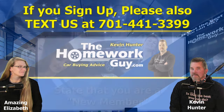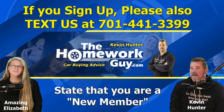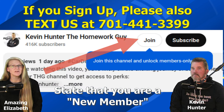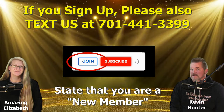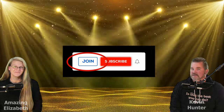By the way, if you sign up for one of the membership packages, make sure you text us at 701-441-3399 to give us a heads up. Thanks for considering a membership on our channel — we greatly appreciate each and every one of you. Remember, it's easy to join, just hit that join button below our videos and select the package that's right for you. On behalf of the Homework Guy team and the amazing Elizabeth, I'm Kevin Hunter signing off. We hope to be in touch with you as a member very soon.